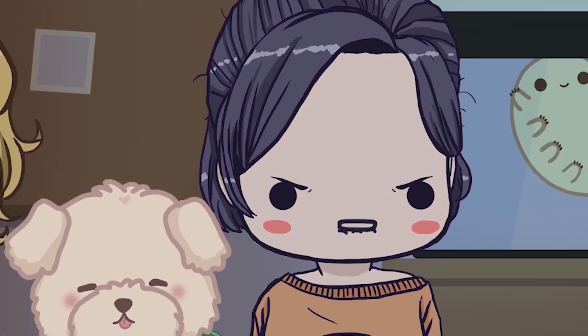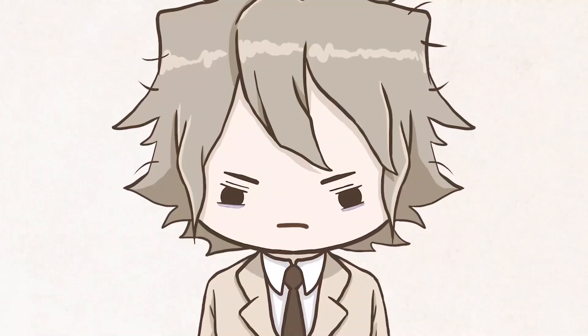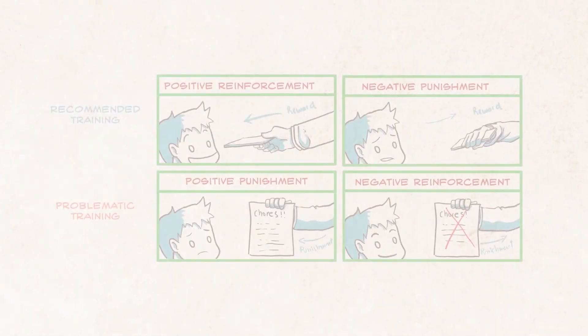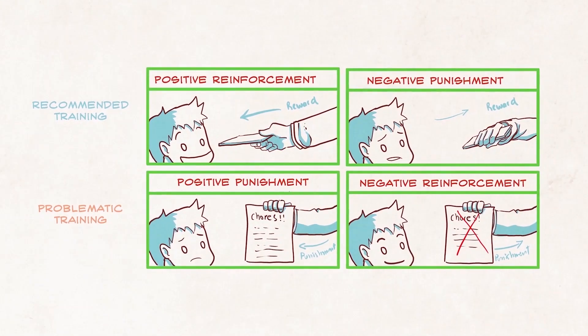Ew, choke collars. You said it, girl! We can appreciate that language for operant conditioning concepts can get a little confusing, so we've made a graphic to help you out. Feel free to pause and take notes.